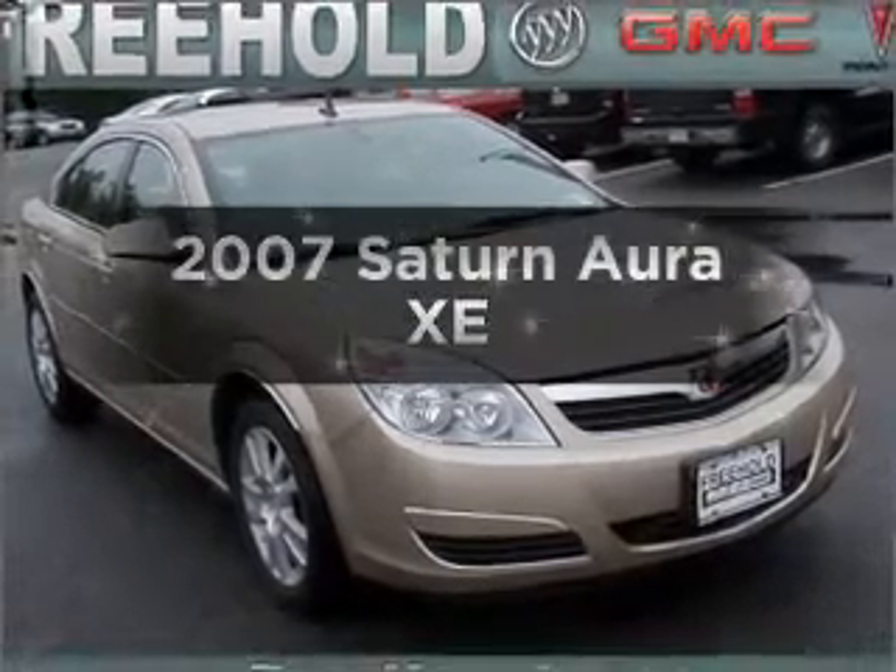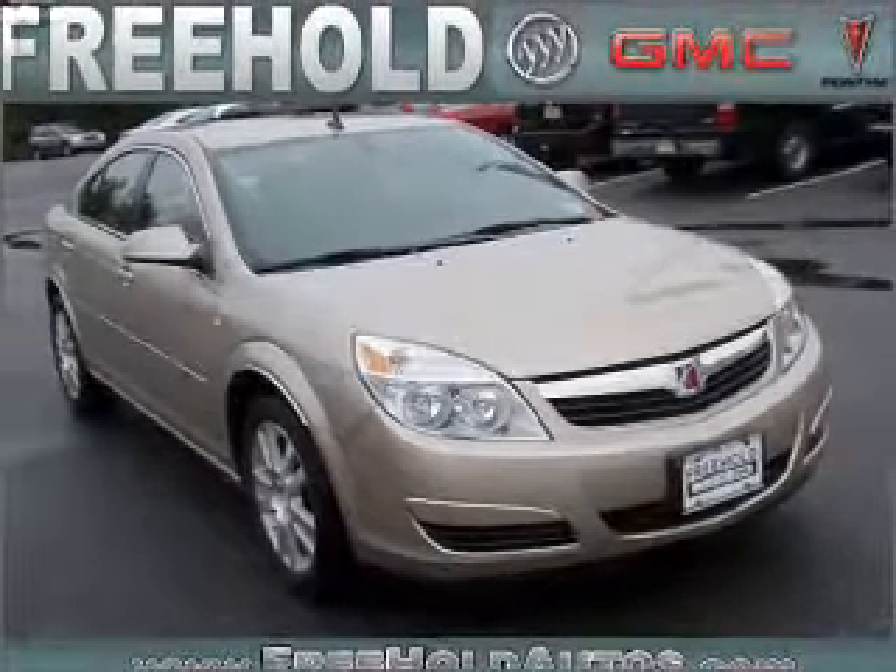Presenting the 2007 Saturn Aura. This is the set of wheels you've been looking for.